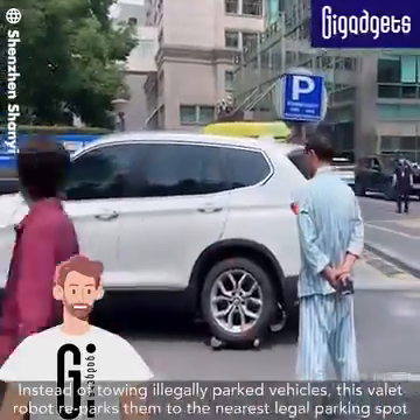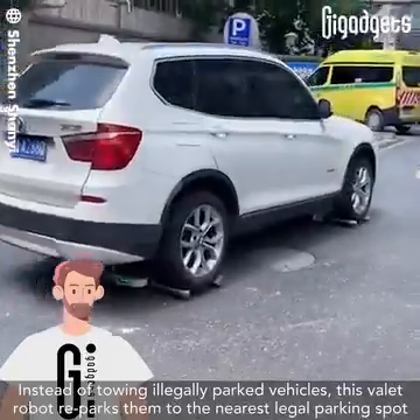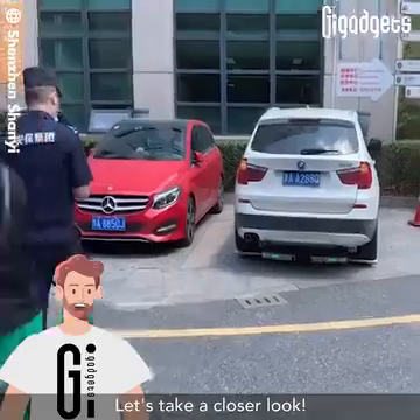Hi everyone! Instead of towing illegally parked vehicles, this valet robot reparks them to the nearest legal parking spot. Let's take a closer look.